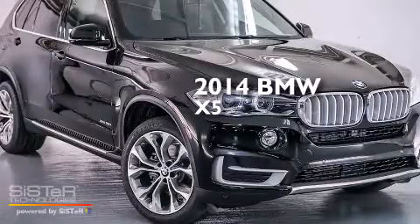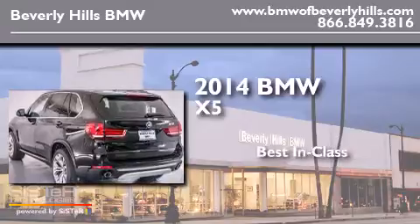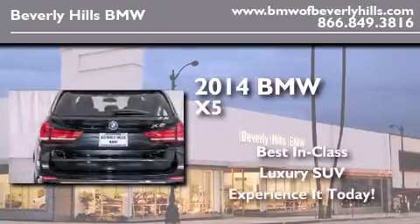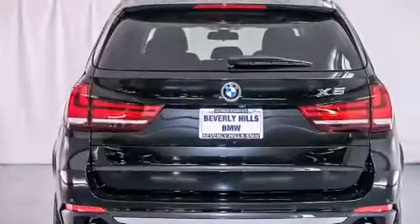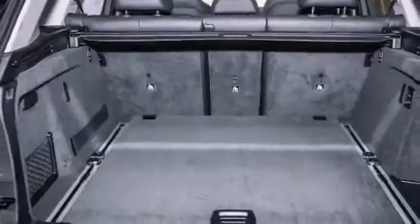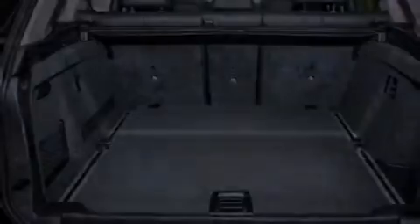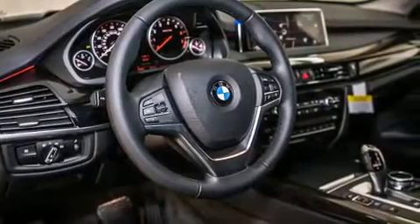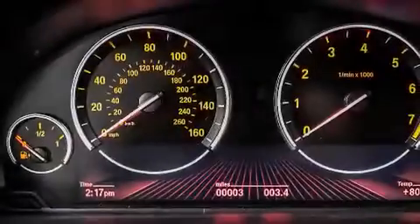This is a brand new 2014 BMW X5. Its top features and packages include a cold weather package, the driver assistance package, a heated steering wheel, an air suspension, roof rails, and a rear view camera.